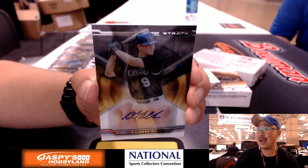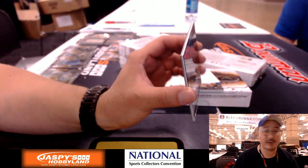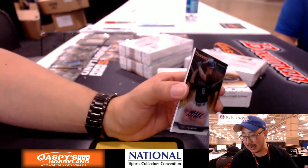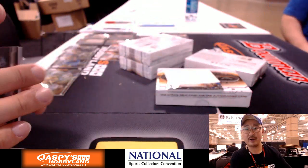DJ LeMahieu — Strata. Rockies did nothing this trade window, I thought they were going to. Rockies — Arthur with that one. Nice one. Cowboy 62 with a DJ LeMahieu autograph.